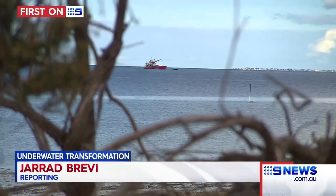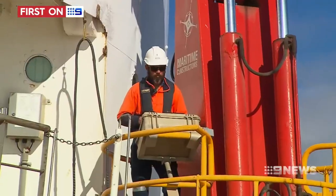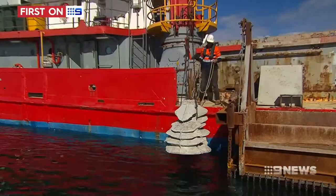It's hard to tell from land what this ship is doing anchored off the coast of Ardrossan. But look a little closer and you'll find it's the driving force behind a breathtaking transformation.